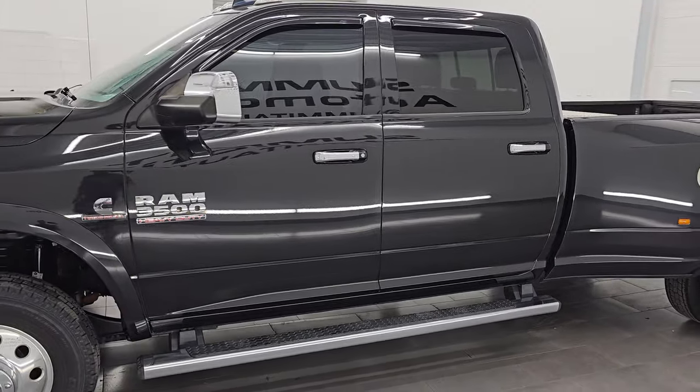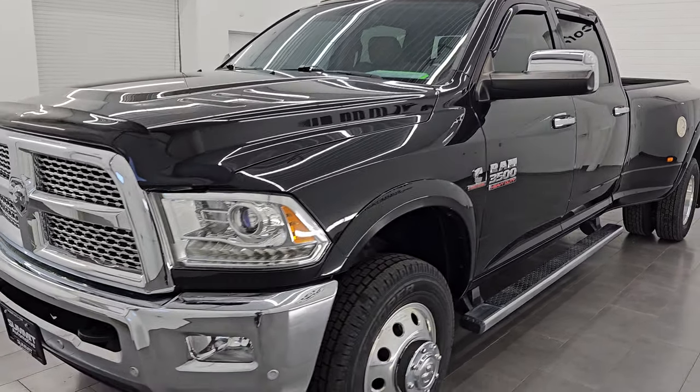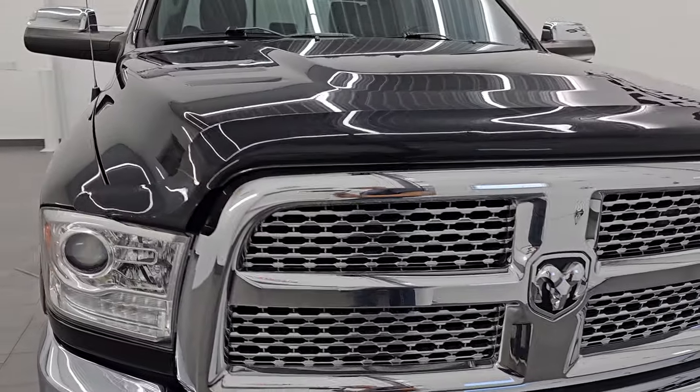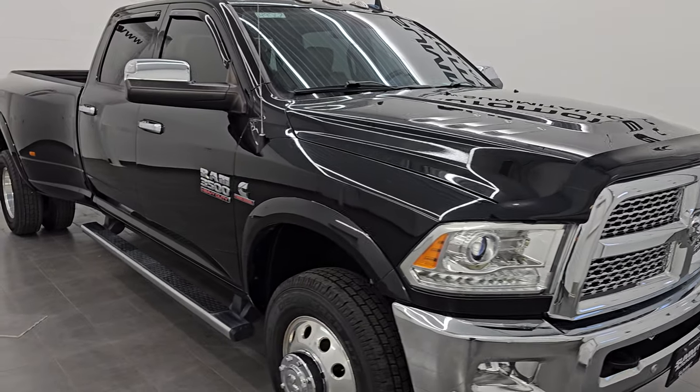This 2018 Ram 3500 has the 6.7 liter high output Cummins diesel engine. It puts out 385 horsepower, 930 foot-pounds of torque, and it's paired up with the AISIN heavy duty 6-speed automatic transmission.